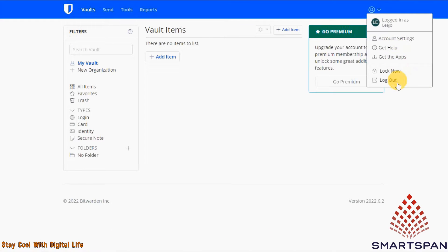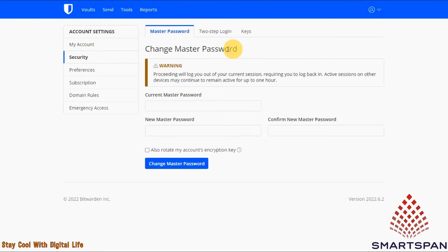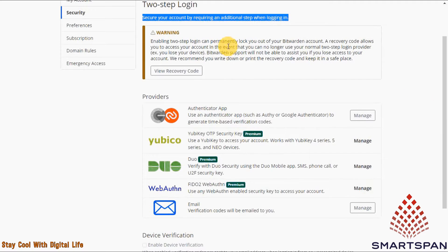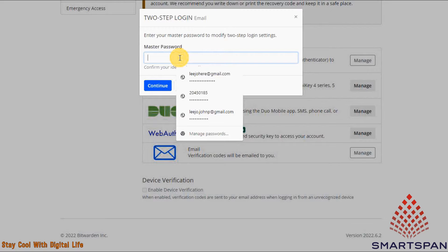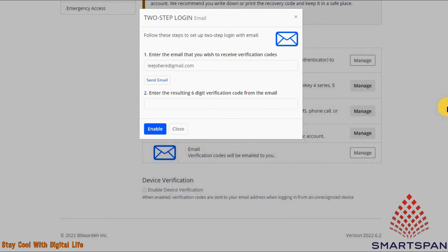Let us go through the settings of Bitwarden. In the security option, two-step login is really good. This helps you to secure your account by requiring an additional step to log in. Free users can store unlimited passwords and credentials, access Bitwarden's password generator, enable two-factor authentication, and access Bitwarden's data breach report to check if any of their logins have been compromised.